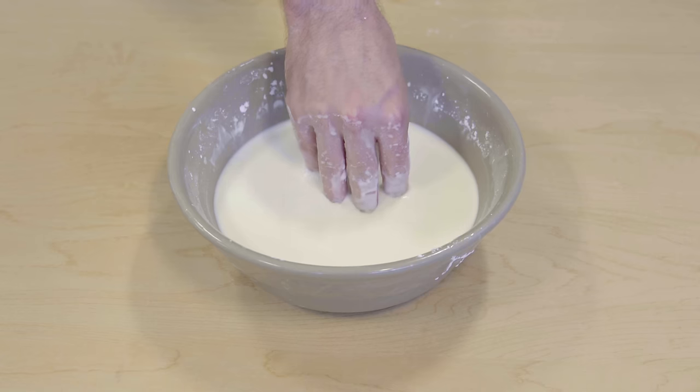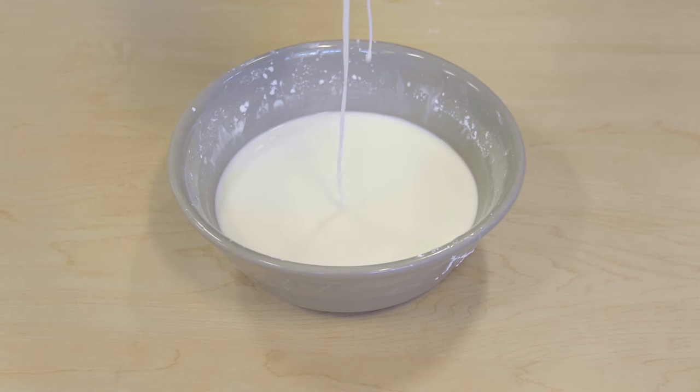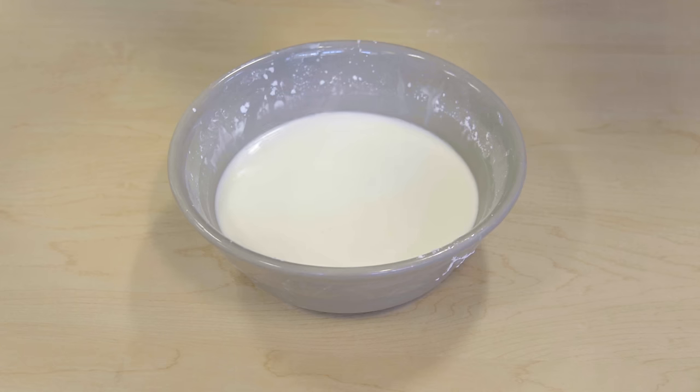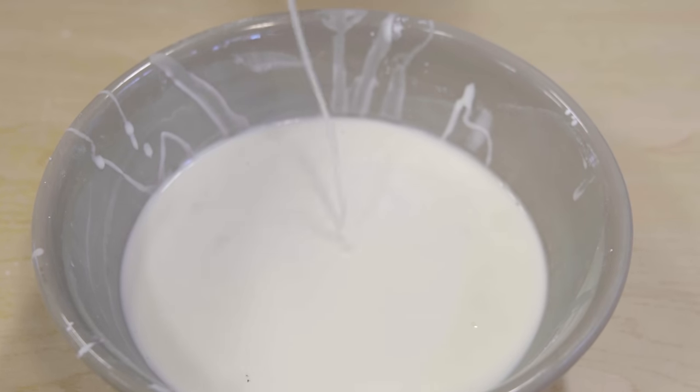So as long as you move slowly, the grains will repel and slide past each other like a fluid. But if you do anything too fast, you'll overcome that repulsion, the particles will touch, there will be friction, and it will act as a solid.